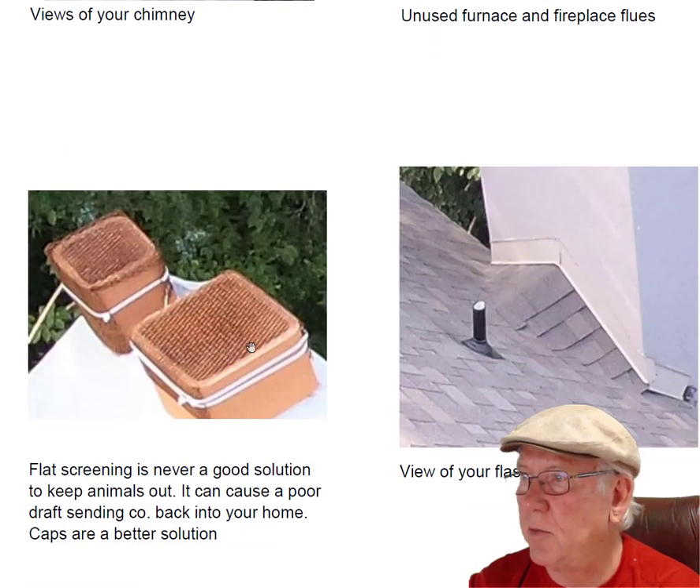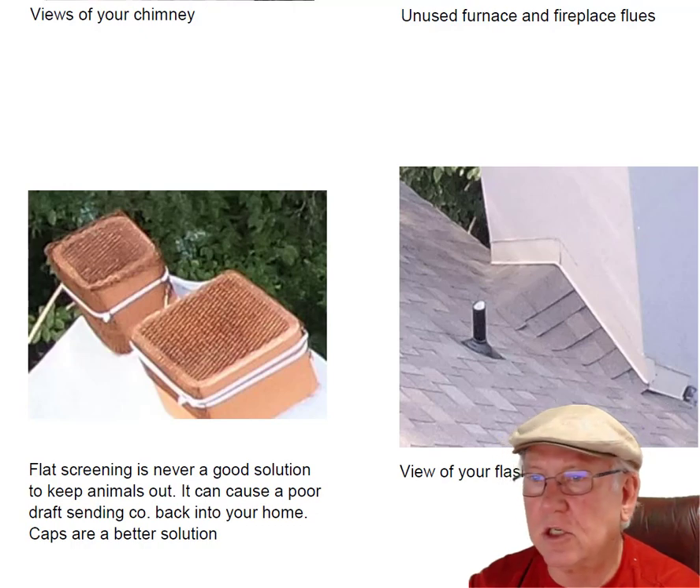Here's a closeup of the screen — it's a pretty fine pattern, so it's going to cause you some problems. Flashing looks good, no problems there.